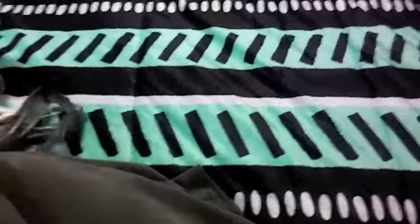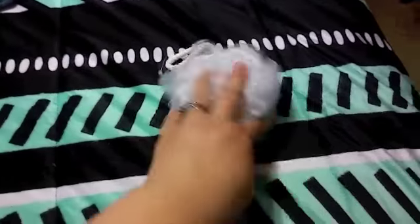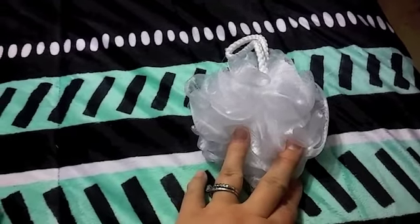I wanted to get me and Emma another loofah just for the Disney trip. Through the week me and Emma will use it.